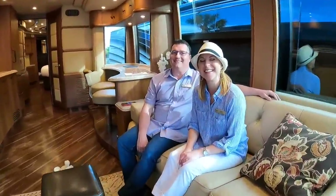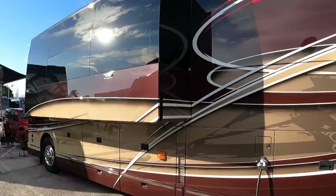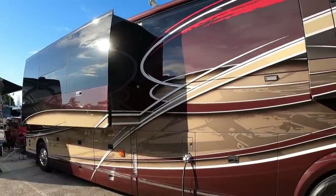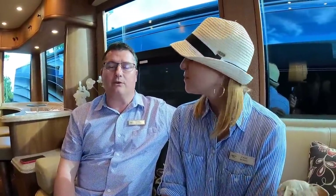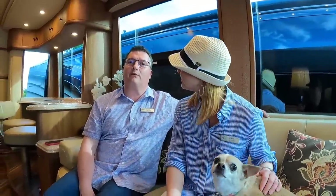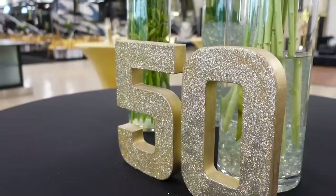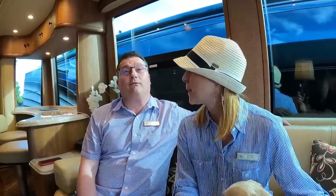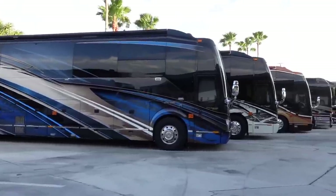Hey Perry and Jody, how are you guys doing today? This is a beautiful coach — what's the story? Well, this is our third coach. We bought this a year ago, so we've got a year of experience with it. We're here to celebrate the 50th anniversary of Liberty with Frank and all the family.